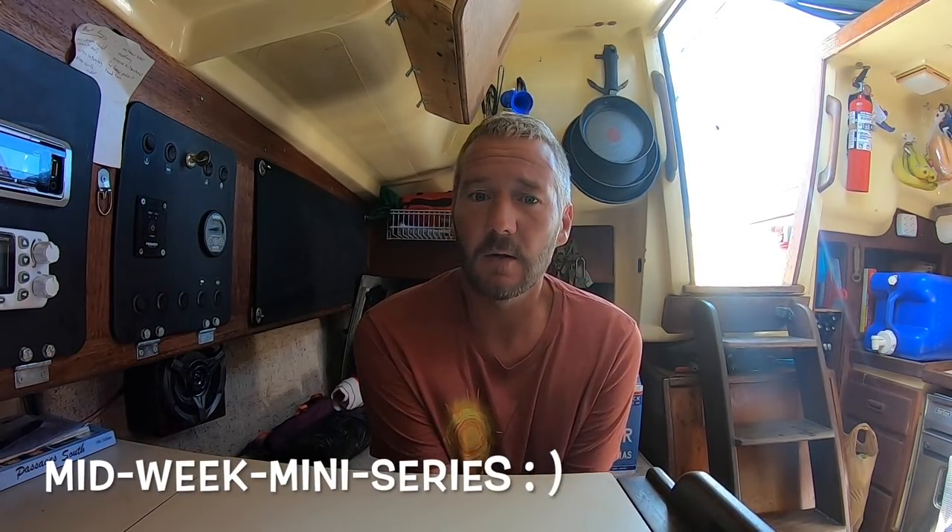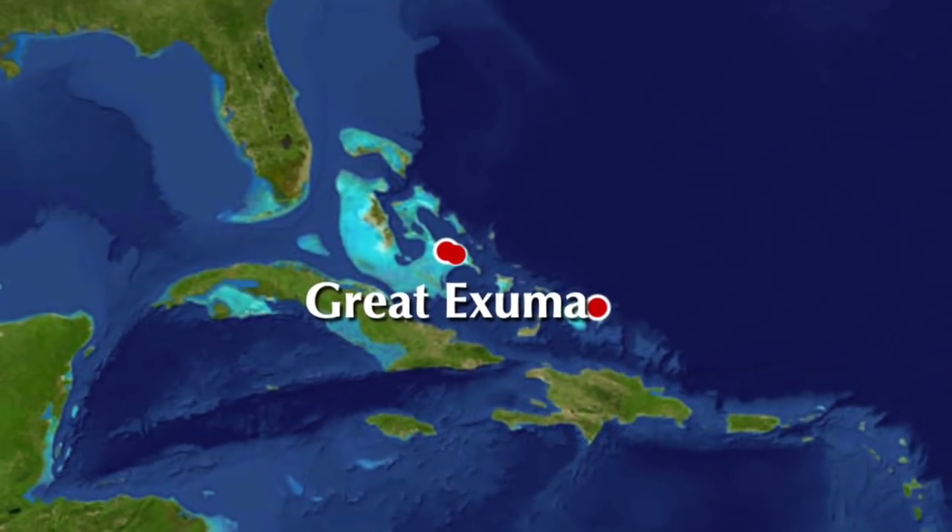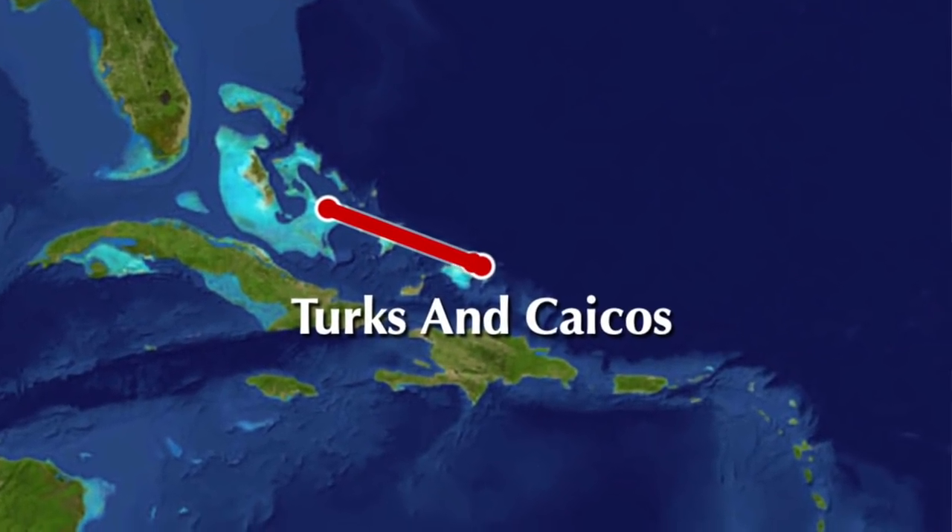Hey, what's up guys and gals? Welcome to another video from our midweek mini-series all about cruising how-to, where we show you how we deal with common cruising problems aboard our sailboat Lady Kay. We're in the Bahamas and headed for the Turks and Caicos right now, and obviously that presents some problems when it comes to making YouTube videos. So this episode is going to be all about how we film, edit, and upload our weekly episodes.